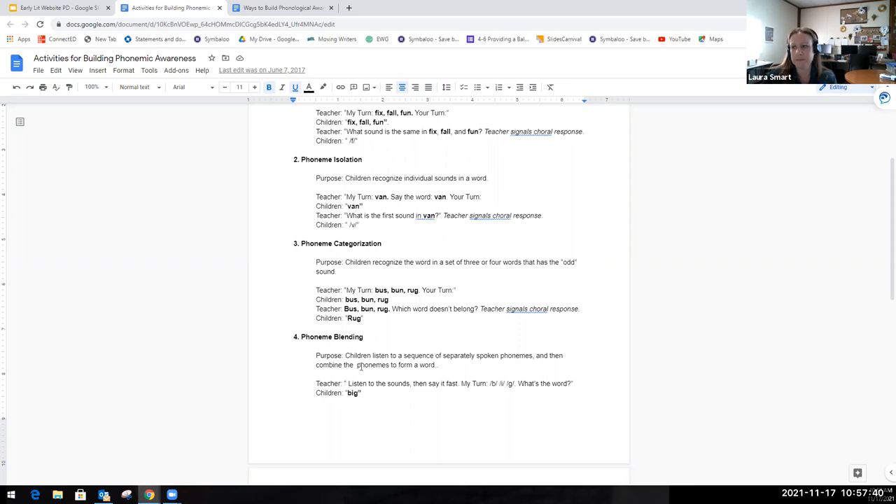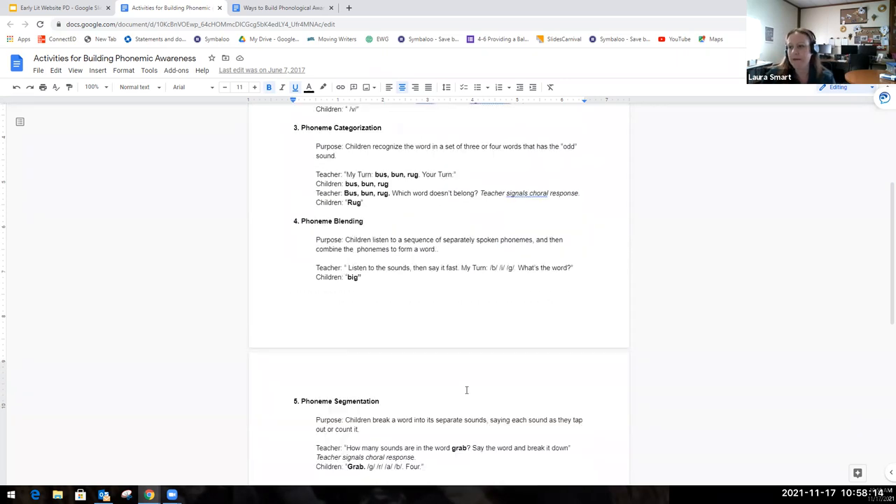For phoneme blending, the purpose is for students to listen to each sound and combine them to make a word. We might say, 'Listen to the sounds and say them fast. My turn — B, I, G — what's the word?' You can also do it on your arm: B, I, G — big. That's how we model it for students.